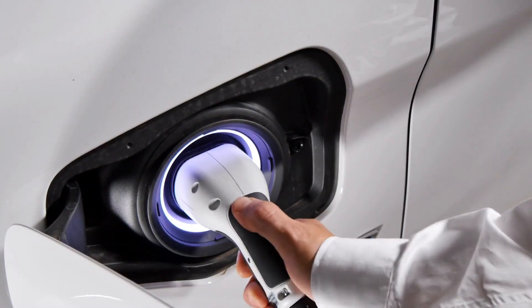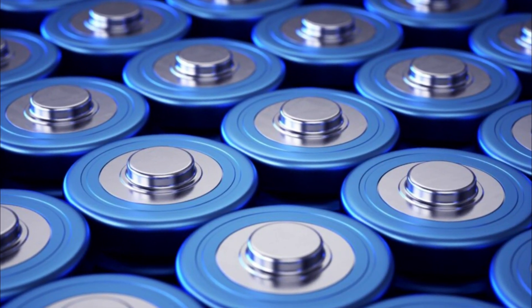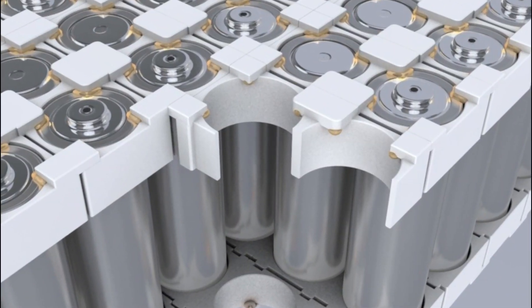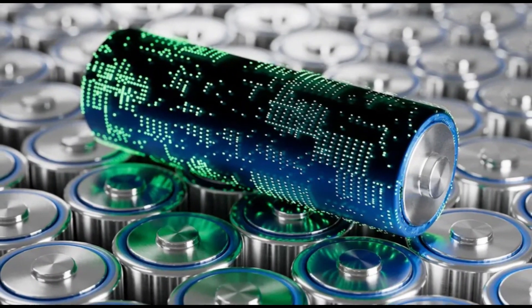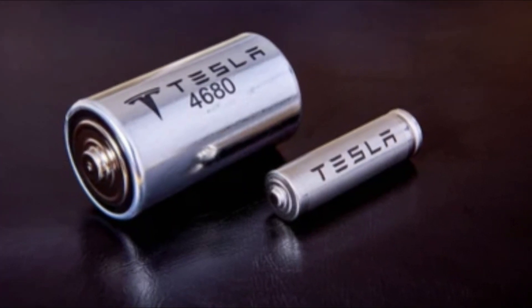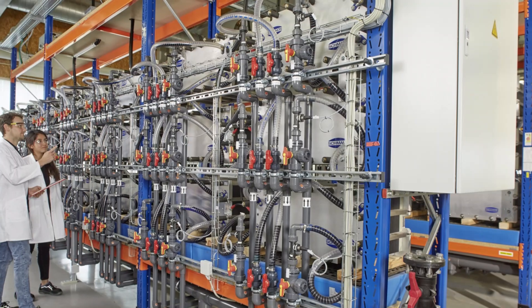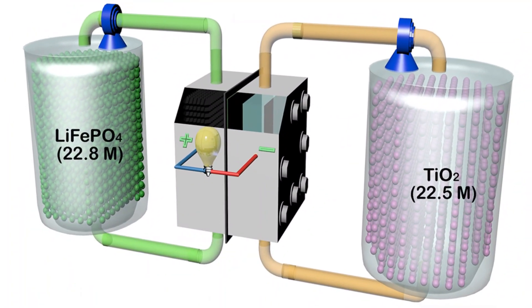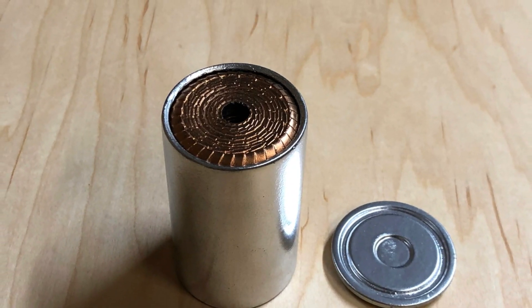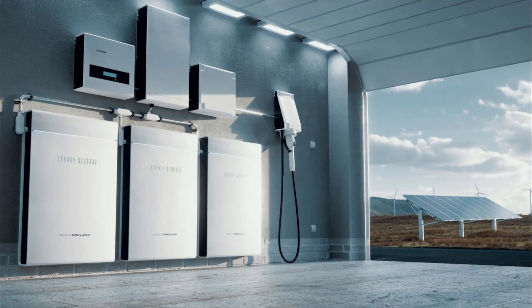Tesla's new battery design could disrupt recent advancements in battery technology. The current dominant technology — lithium-ion batteries — degrades over time, has limited charging cycles, and can be dangerous if overcharged or overheated. Tesla's new design could offer a safer, more durable, and more cost-effective alternative. It could also disrupt the flow battery market; while flow batteries have a longer lifespan than lithium-ion batteries, they are less energy efficient. Tesla's tabless electrode design could create a battery with both a longer lifespan and higher energy efficiency.